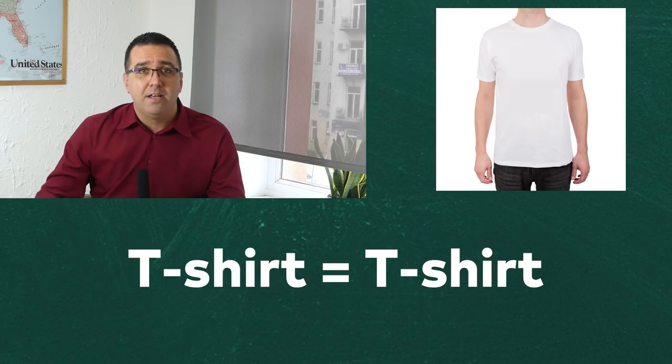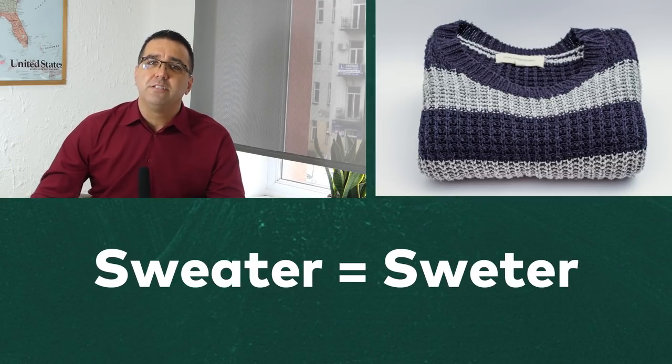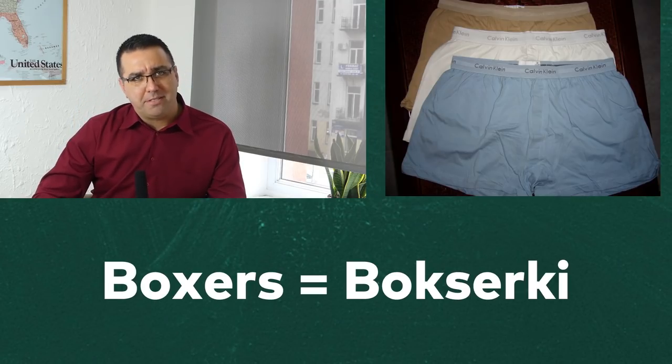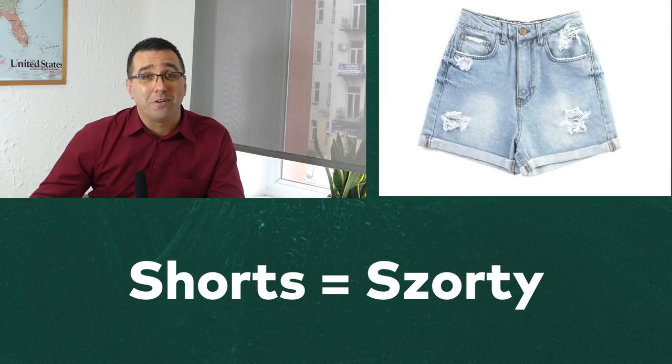Let's start with five of the easiest to learn, as they are a bit similar to the words in English. Your everyday t-shirt in Polish is a t-shirt, a sweater is a sweater, jeans are jeansy, boxer-style underwear are boxerki, and shorts are shorty. Although the spelling might look scary and intimidating, the way it's pronounced comes, well, sort of close.